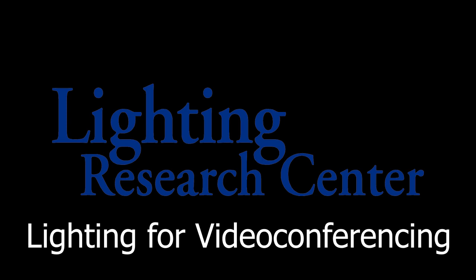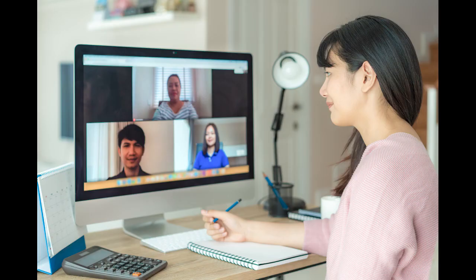Working from home presents many challenges. One of these is video conferencing. Whether you're taking part in a virtual meeting with colleagues, participating in an interview, or giving a presentation, you want to make sure that you look your best and that people can clearly understand you.